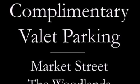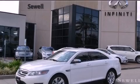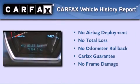With an EPA estimated rating of 27 miles per gallon on the highway, you won't be making frequent trips to the gas pumps. Not to mention that this Ford qualifies for the Carfax buyback guarantee.